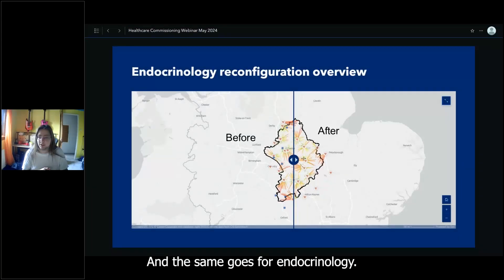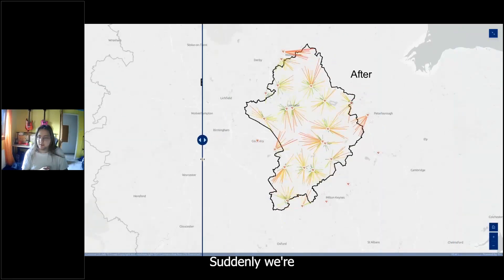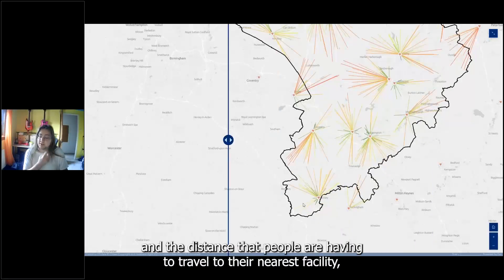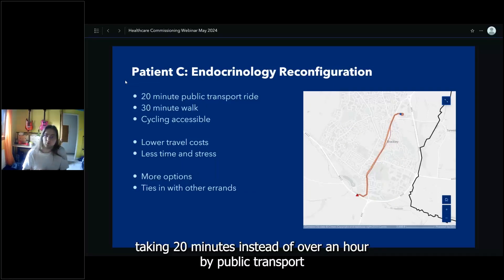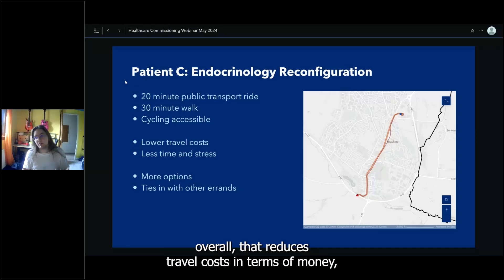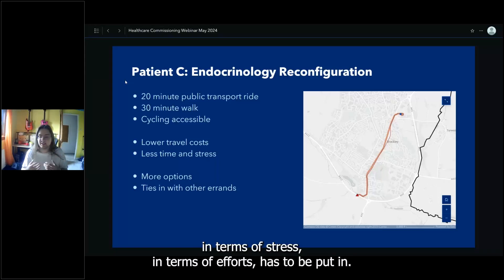The same goes for endocrinology — adding a southern facility immediately shows people traveling far less. Patient C now takes 20 minutes instead of over an hour by public transport, or a 30-minute walk or cycle if she wanted. This reduces travel costs in money, time, stress, and effort. Perhaps she works in Bradley and a lunchtime appointment becomes a far more viable option.